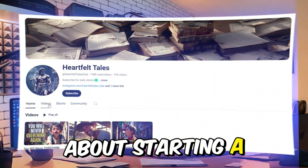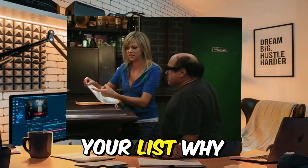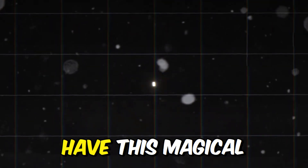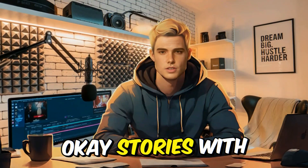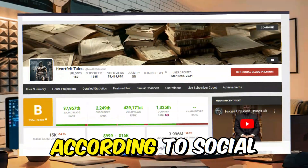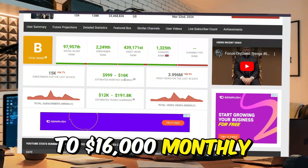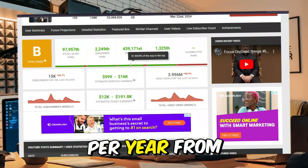If you're thinking about starting a faceless YouTube channel, you might want to put this at the top of your list. Why? Because story videos, especially those with lessons, have this magical ability to draw people in and keep them coming back for more. Stories with lessons are great, but do they actually bring in views and money? The answer is a big fat yes. According to Socialblade, they're earning up to $16,000 monthly ad revenue, which means possibly almost $200,000 per year from Google ads.